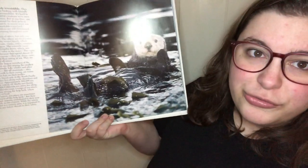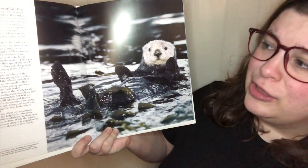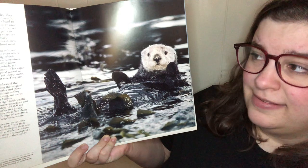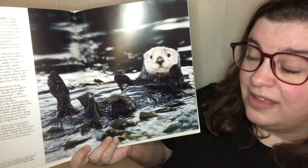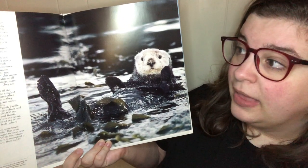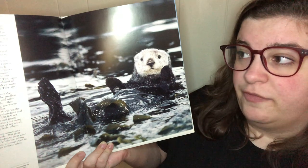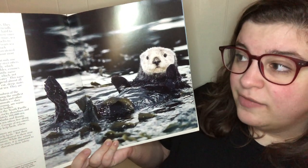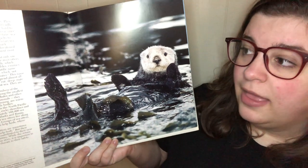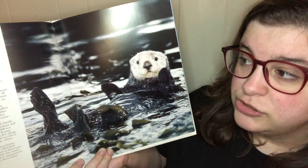Sea otters are truly irresistible. They're cute and cuddly looking with friendly faces and playful personalities. It's hard to believe that these delightful creatures were once hunted to almost extinction, but at one time sea otters were in great demand for their pelts to make fur coats. Fortunately in recent years sea otters have made a remarkable comeback. Although some populations are still threatened, their numbers are increasing throughout most of their range.